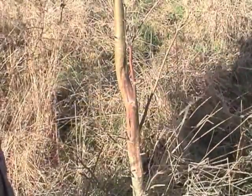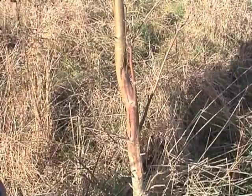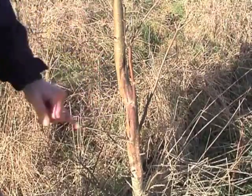Here we have a suspected fungal attack of Chalara fraxinea on this ash tree. Very distinctive discolouration of the bark and distinctive deadwood from the lateral stem into the main stem.